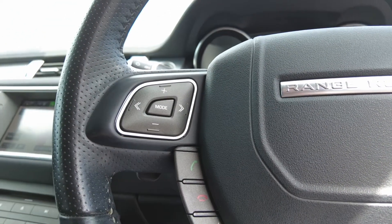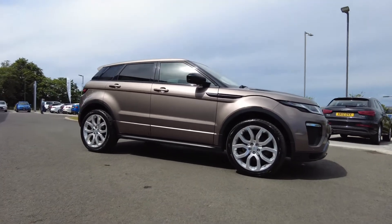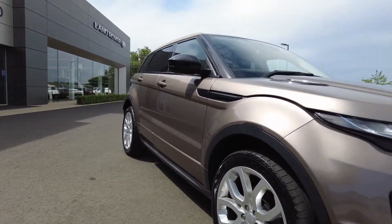For more information on this fantastic Range Rover Evoque, contact our sales team on 01573 224 345.